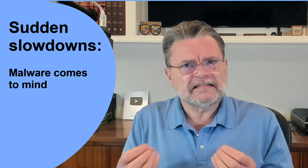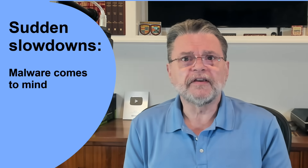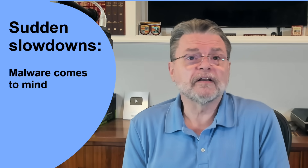If the slowdown is sudden and severe, the first thing that comes to mind these days is malware. Different malware do different things, but they also behave differently on different machines. One symptom of malware can be a suddenly slow or sluggish system.